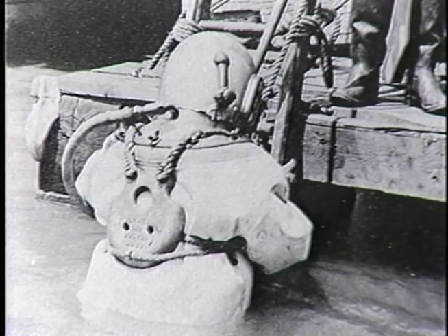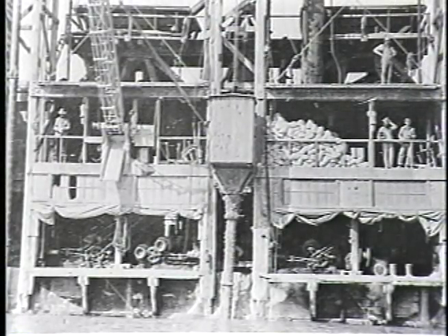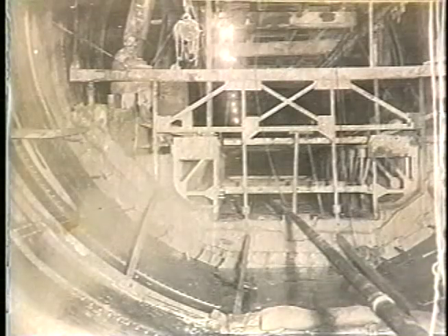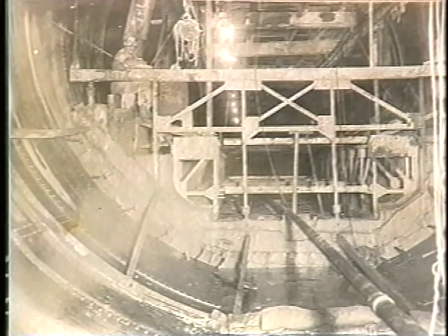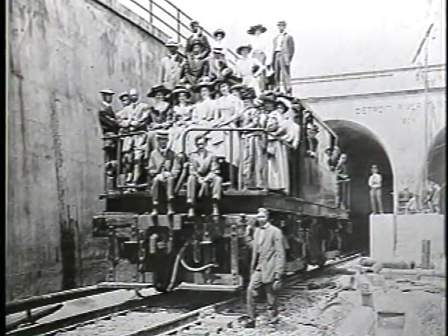Divers then joined the sections together. When all the sections were joined, cement was poured from barges on the surface through canvas chutes to completely encase the tubes. The steel shell of each was then pumped dry, and the inside finished with a 50-centimeter thick concrete lining. At a cost of almost 10 million dollars, the Detroit River Tunnel was officially opened on July 1, 1910.